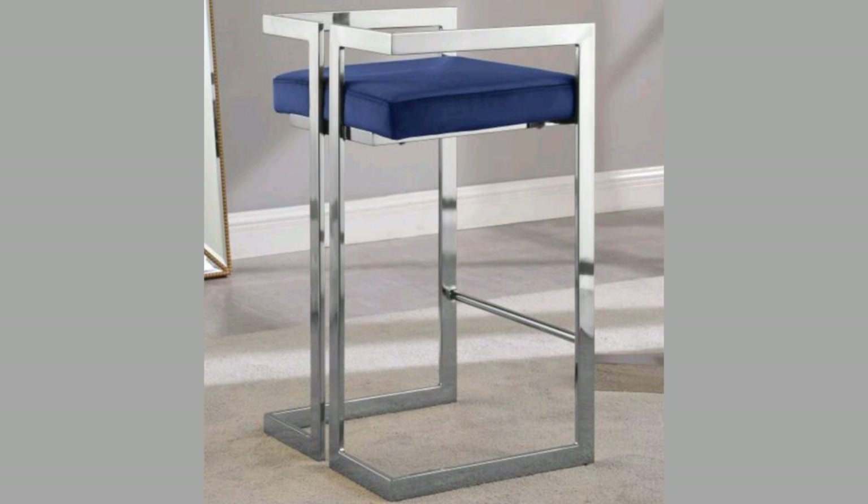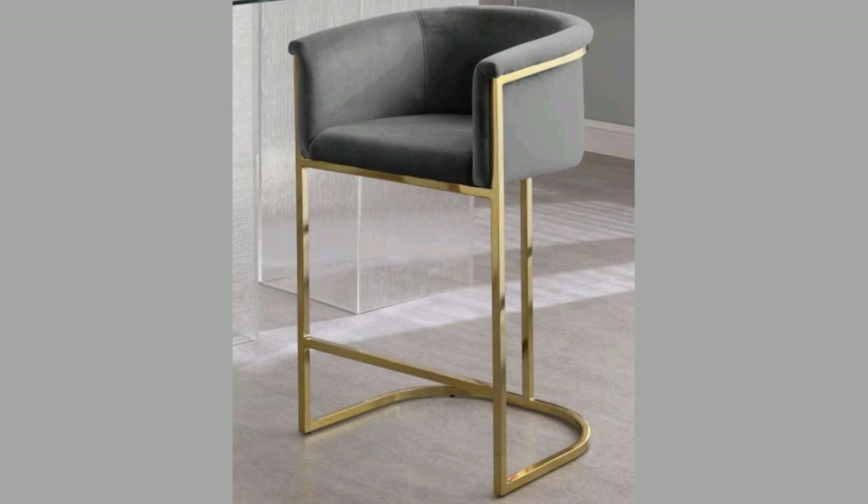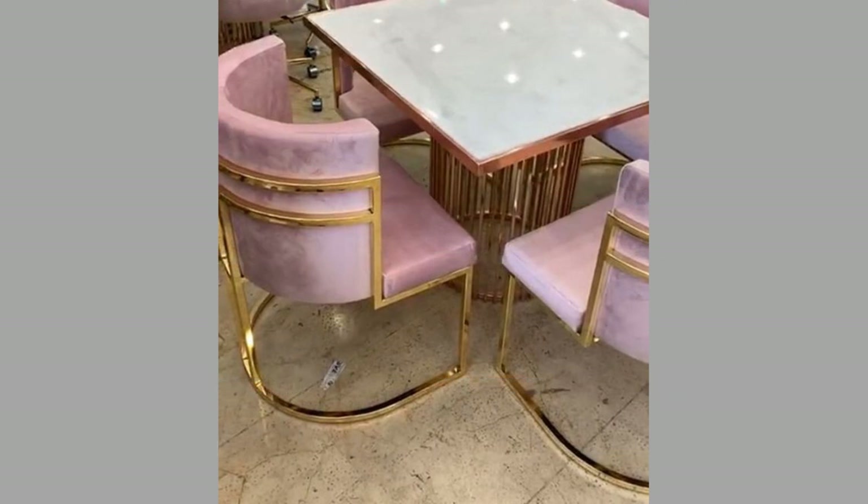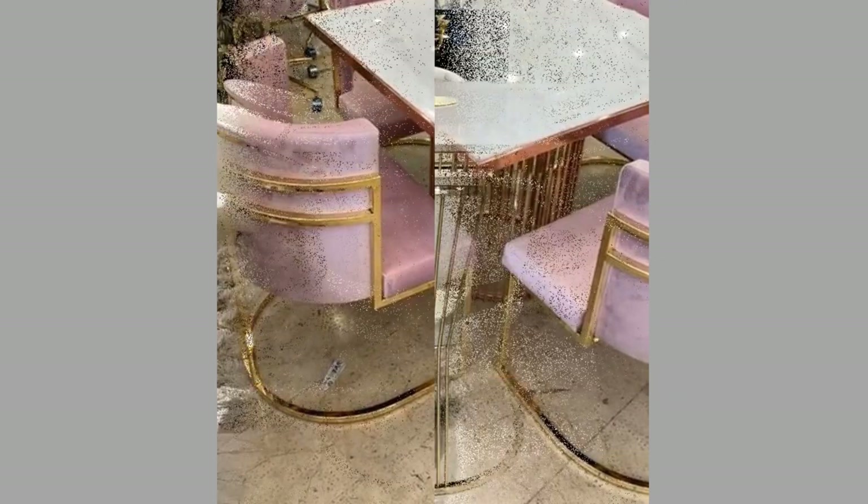A chair transforms an ordinary room into something spectacular. But at times deciding which chair would look great in a particular setting can become confusing. To help you make a worthy choice, we would like to tell you some points about the various chair designs, styles and shapes you can choose from.